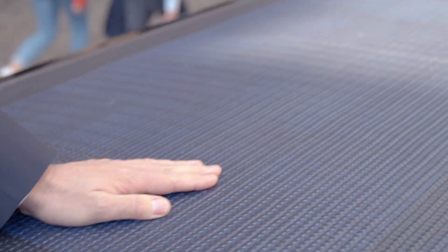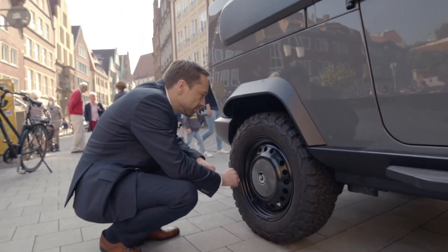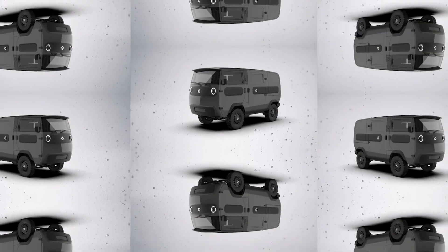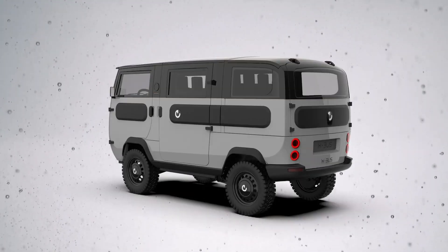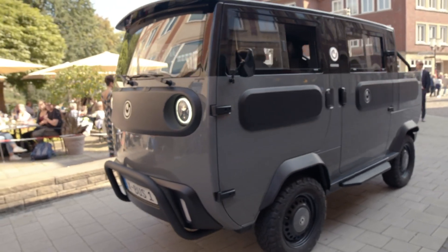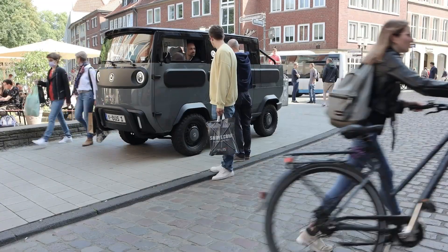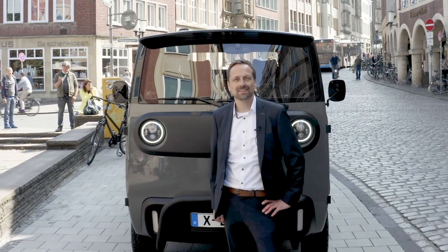Powered by a 15-kilowatt motor with peak bursts of up to 56 kilowatts, the XBus boasts 1,200 Newton meters of torque and a top speed of 100 kilometers per hour. With a max range of 800 kilometers and fast-charging capability reaching 80% in under an hour, it's built for serious mileage. Integrated solar panels on the roof add an extra 600 watts of self-charging power.